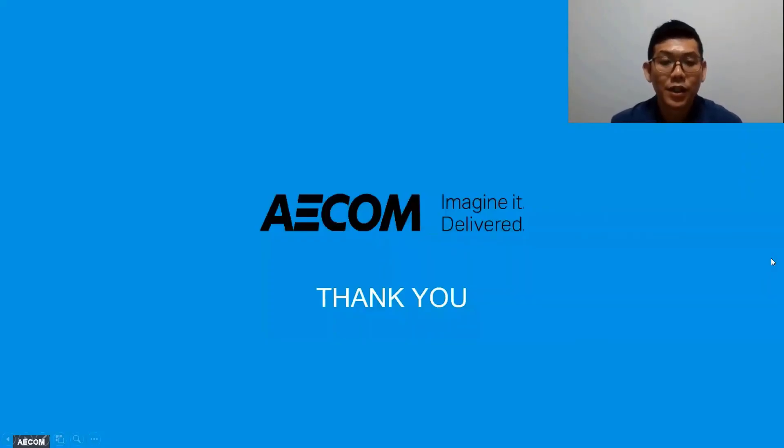With this, I come to the end of my presentation today. I thank you for your time and I thank the conference for the opportunity to present our paper. Thank you.